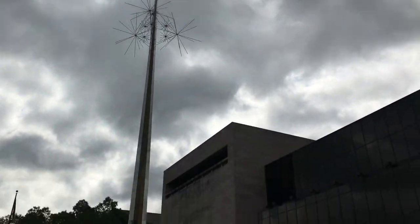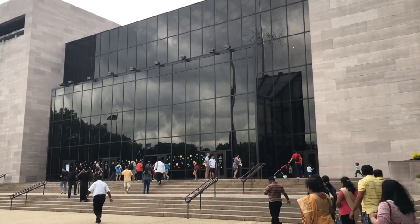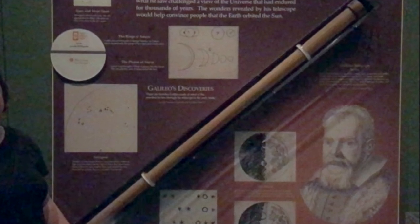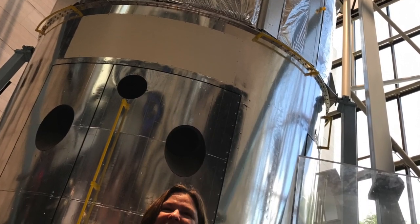I'm at the National Air and Space Museum in Washington, D.C. to experience the Explore the Universe exhibit. In this exhibit, we can see replicas of Galileo's telescope and telescopes that have been created since then to explore the universe. Let's take a look.